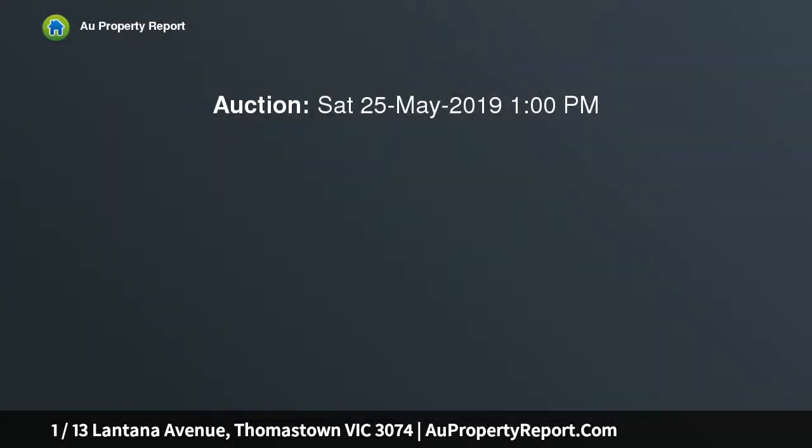Perfectly located in a prime Thomastown location, this three-bedroom unit is ideal for first home buyers, investors and potential downsizers.